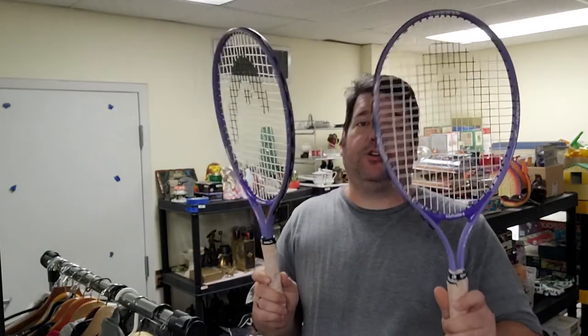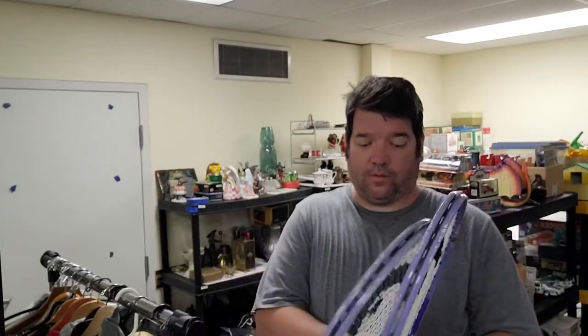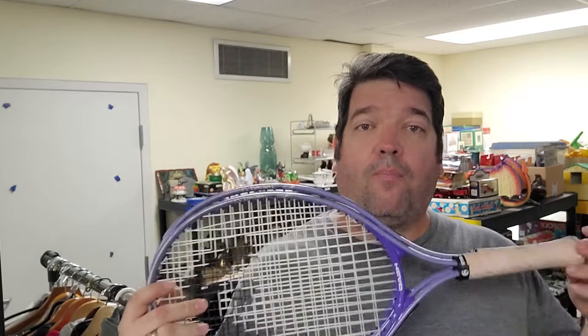I've got some junior rackets here — one's junior, one's not. I listed them together and paid like $3.99 for them at Goodwill, where they were already together. Sold for $25 free shipping — not a great sale, but these are going to go UPS. I'll wrap them in bubble wrap and put them in a poly bag, which works fine for inexpensive rackets.